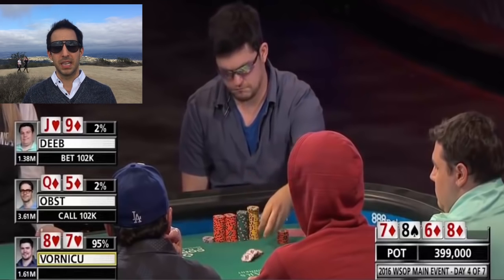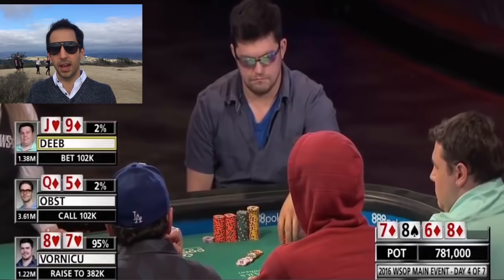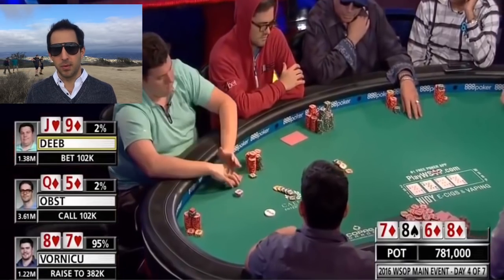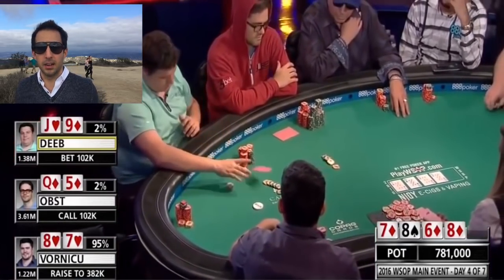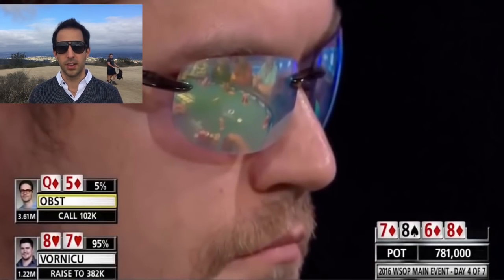If he does raise, I'm fine with this big size. There are two players in the pot and it's likely someone has something. Why not get value now and punish someone if they have a lower boat or a flush? They're probably not going to fold — it's really hard to fold a flush, a straight, or a boat. So I'm fine with him raising to 382k.